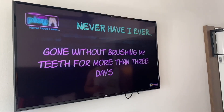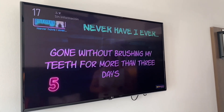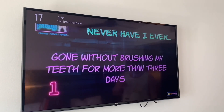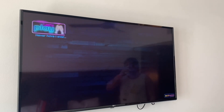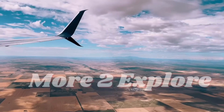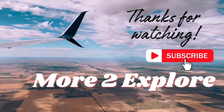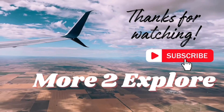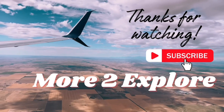One thing that was fun is they had little trivia on the TV and never-have-I-ever games, so that was fun. Overall, the room was clean and nice. The only minor thing was the plug was broken, but that was no issue. We really, really enjoyed it. For more videos on Rio Montego Bay, please like and subscribe to our channel. Thanks for watching!